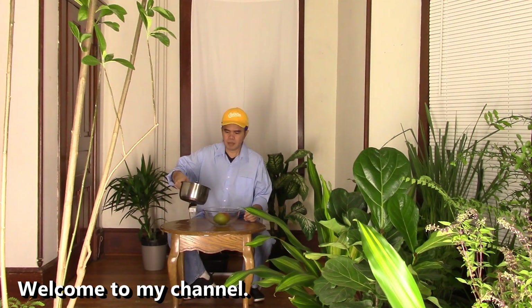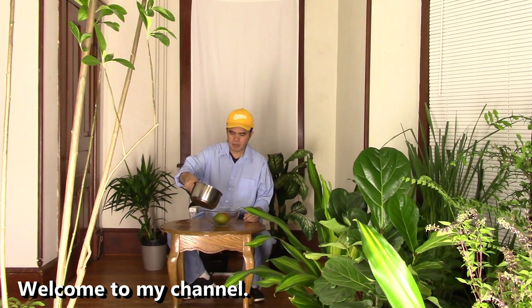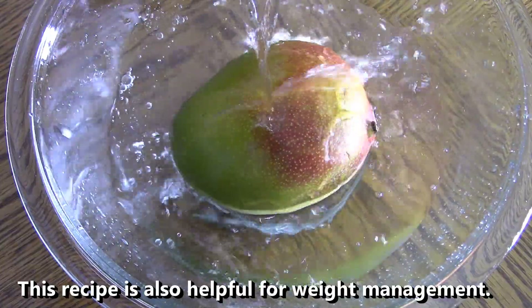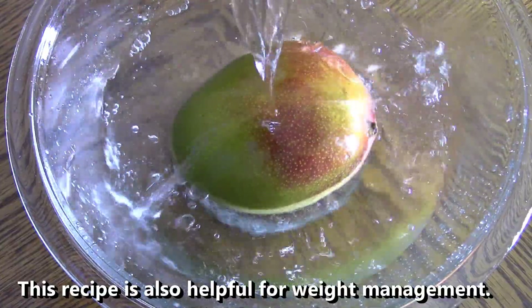Welcome to my channel. Today I show you a simple recipe to stay healthy. This recipe is also helpful for weight management.